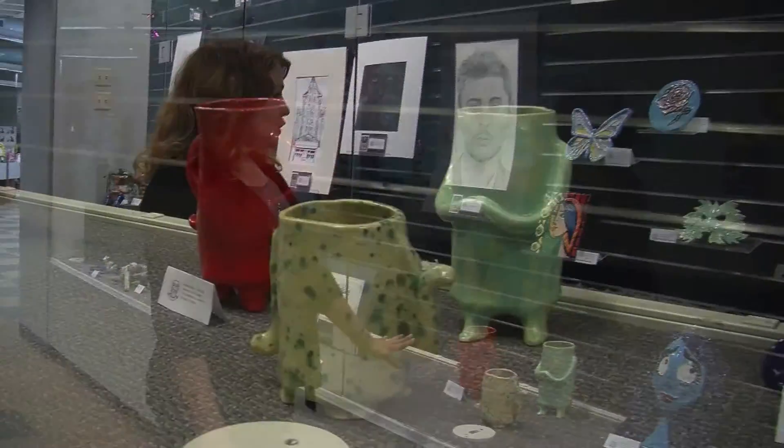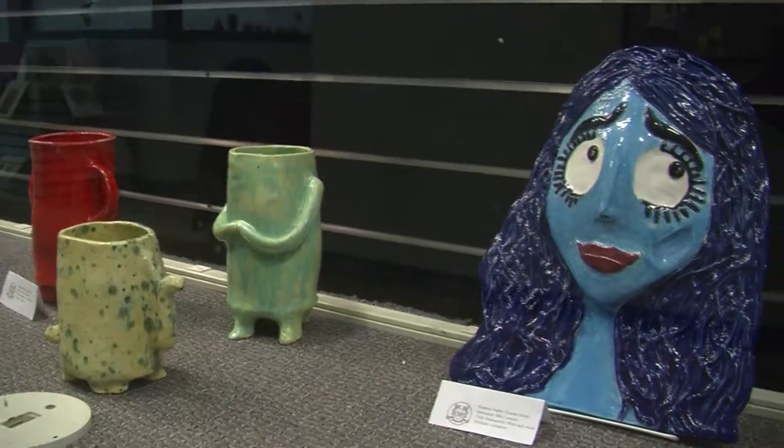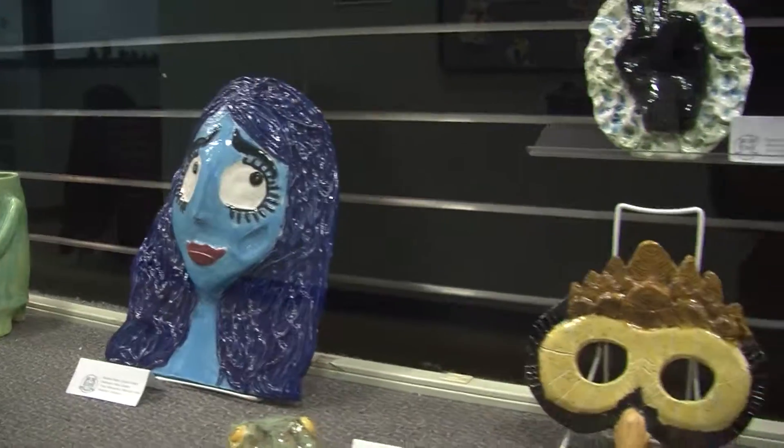We have some humanistic vessels, another mask, and we also incorporate melted glass into some of our projects — you'll see that with the rose and the butterfly.